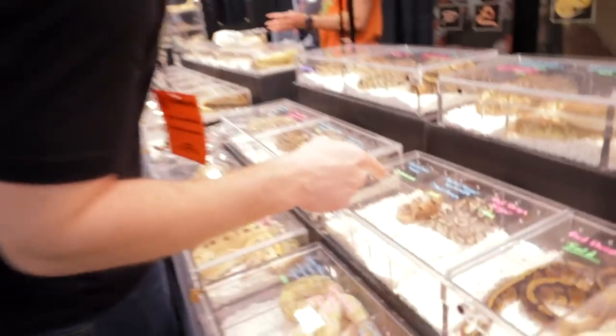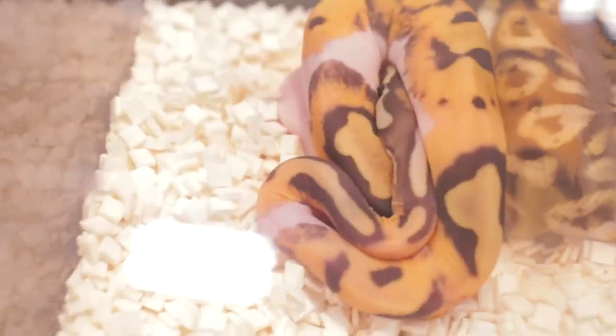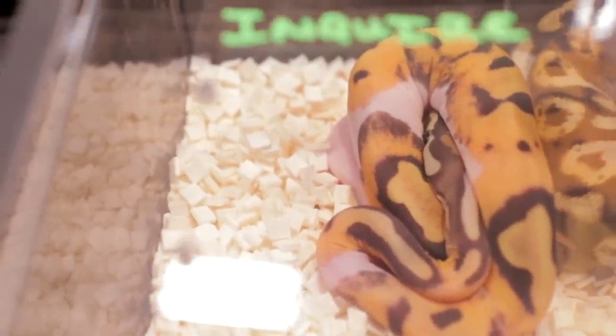See that bad boy? We got a scaleless pied right here. Some heat. You don't see very many of those around, guys.